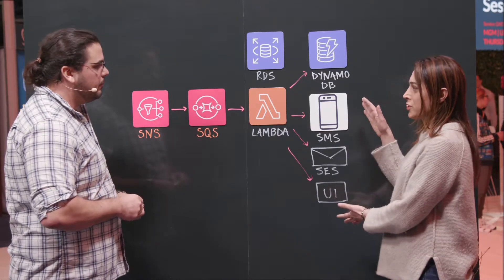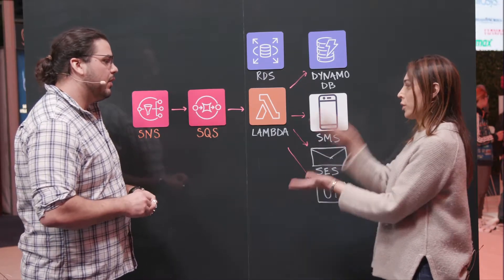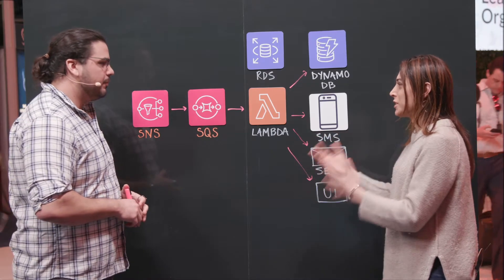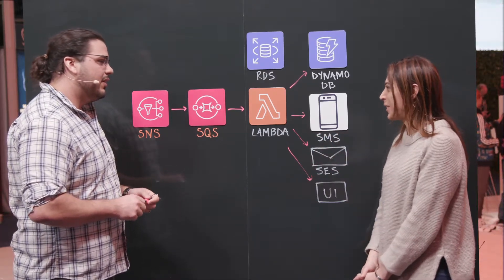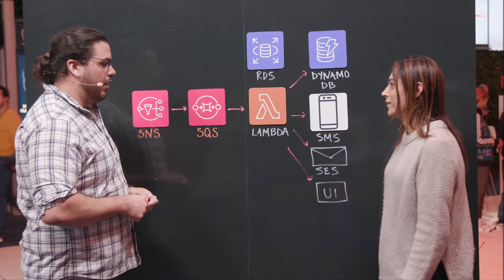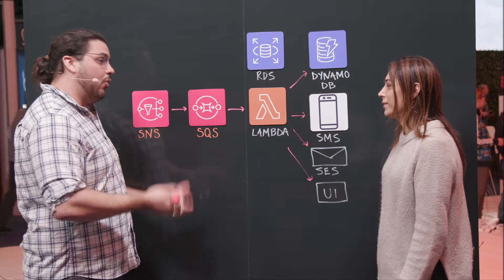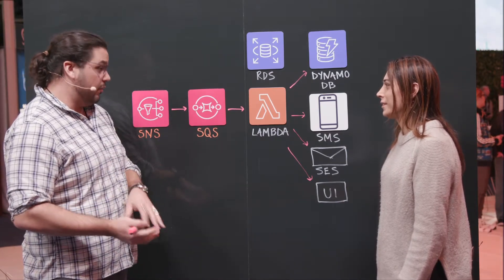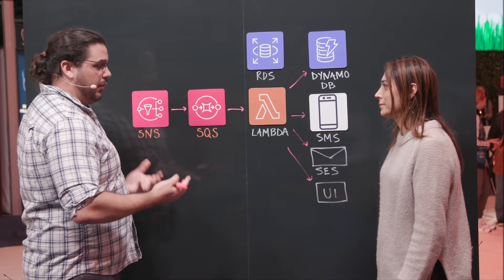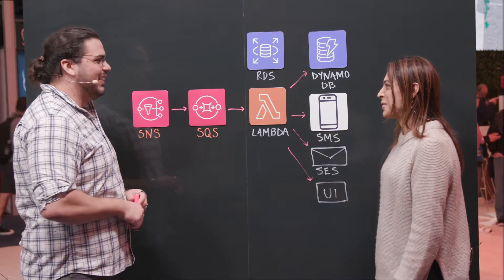Before you went to serverless architecture, what architecture did you use? What did you have to tackle in that scenario? We kind of really didn't even have real-time notifications. We did emails and stuff like that, but we didn't have SMS. We didn't have a WebSocket service — nothing real-time on the front end. So really, this is all ground-up, cloud-native architecture.